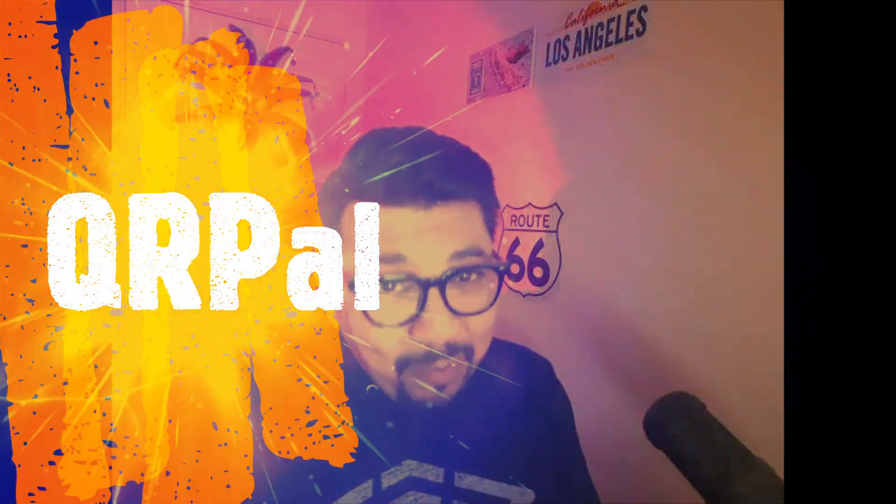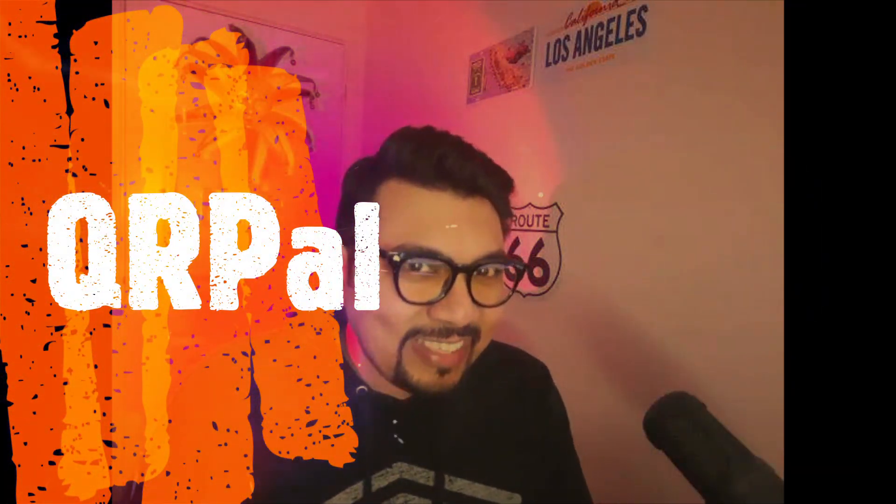Hey guys, hope you are all okay. This is Kaleem from Kaleemz Marketing and today I will be reviewing QRPal by Sandy Naik, so let's get started.